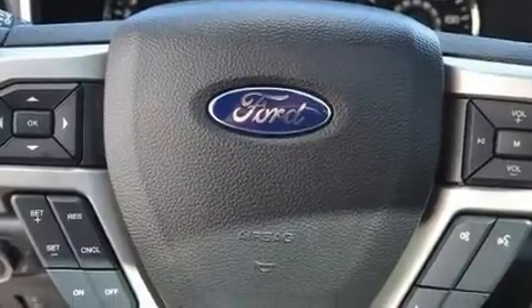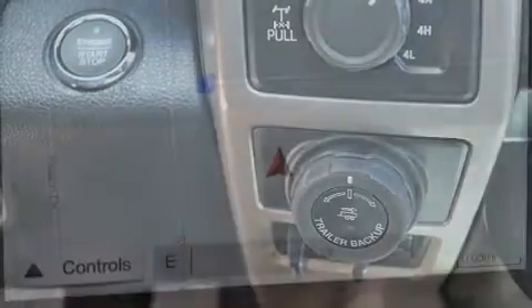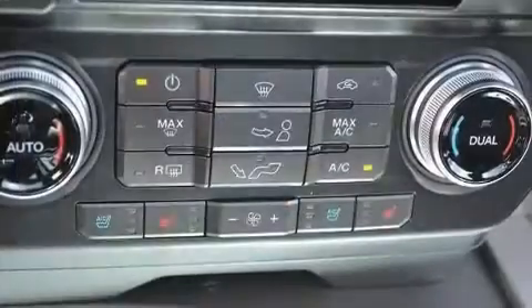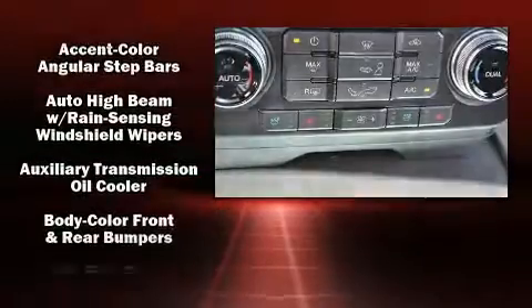A wealth of standard features mean that you no longer have to sacrifice, like power windows, mirrors, and seats. An automatic dimming rearview mirror, rain-sensing wipers, and a power moonroof open up the cabin to the natural environment. The memory system includes pedal position, allowing multiple drivers to find their preferred driving positions easily.